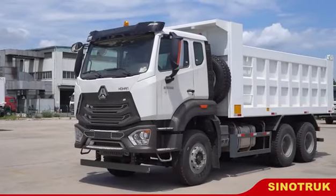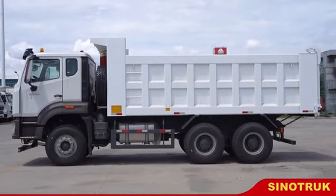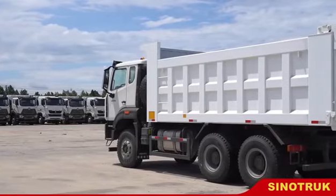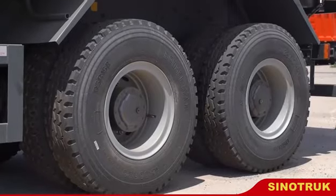Sinotrack focuses on lightweight for road transport and heavy-duty projects for industry and mining. Hohan, produced combined with Sinotrack's rich experience in the heavy-duty truck field for many years.